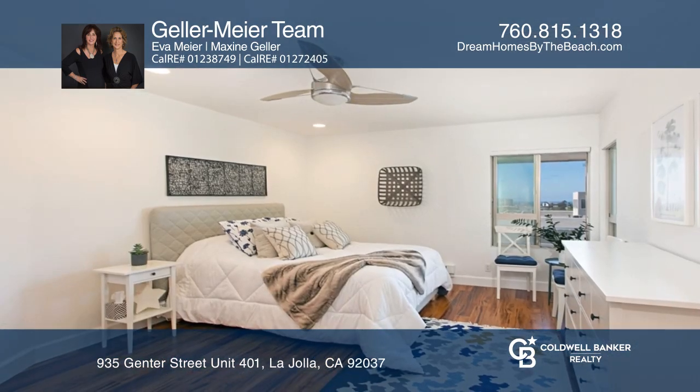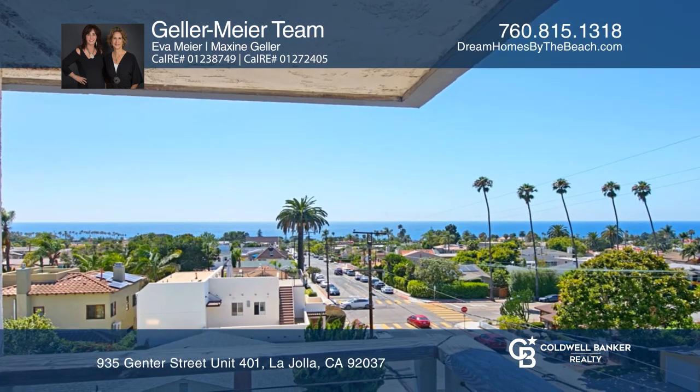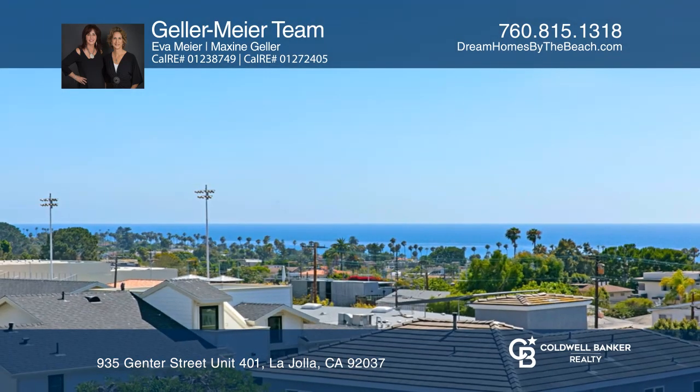Enjoy sunsets and forever ocean views while sitting on your balcony. Perfect permanent getaway or second home where you can live the dream until it's time to leave. All you'll need to do is lock the door behind you until the next time. See how you can unwind in your new home by calling the Geller-Meyer team today.